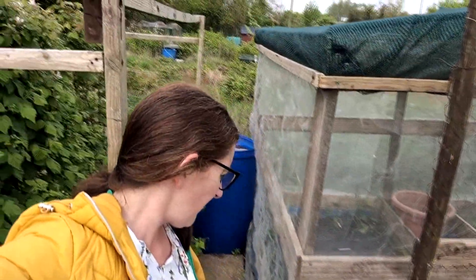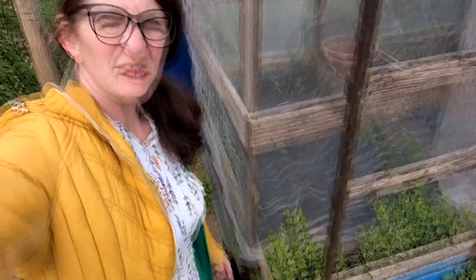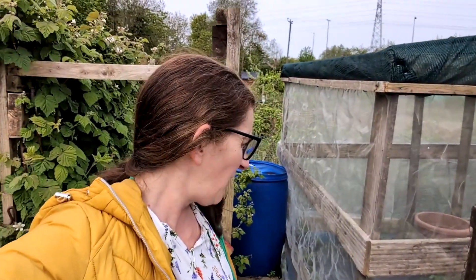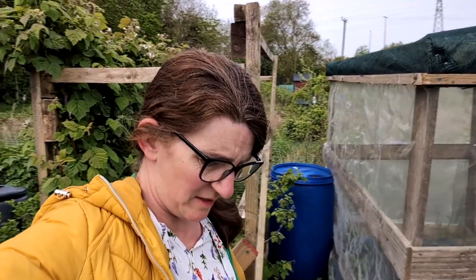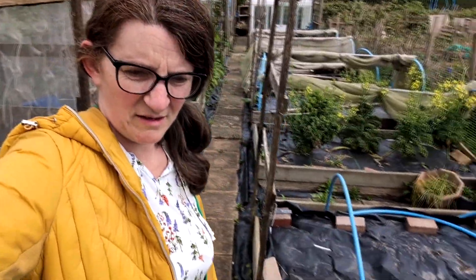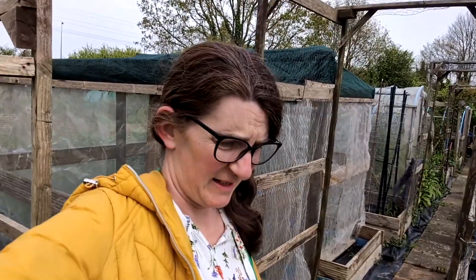I'm happy to report that my peas that are going here have survived. They're not majorly tall but they survived, which is good. Unfortunately bindweed and all the weeds have gone a bit crazy. I know I've got a lot of stuff covered with covers and black plastic but I've got some work to do — haven't we all?